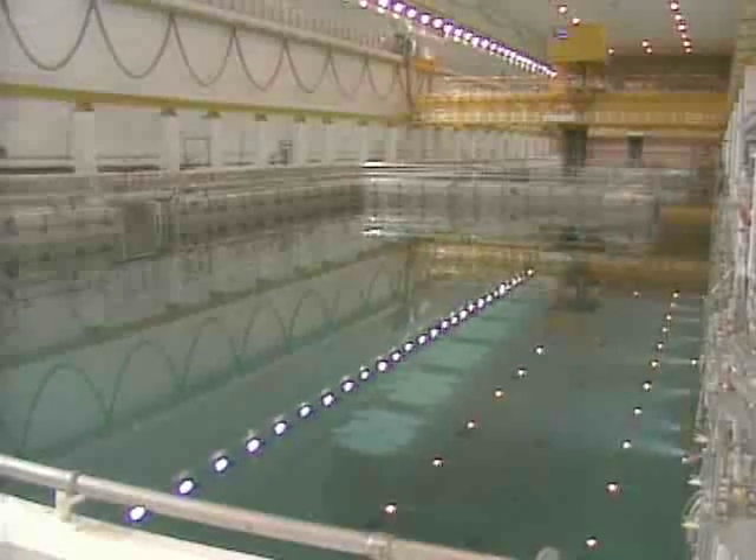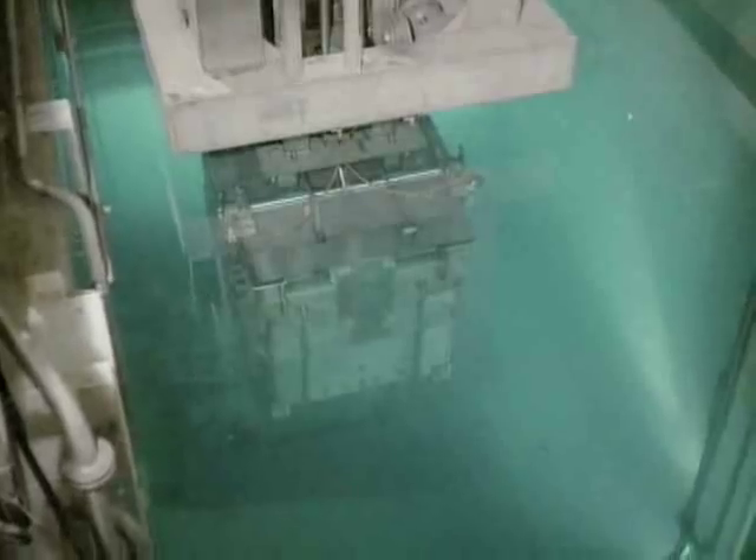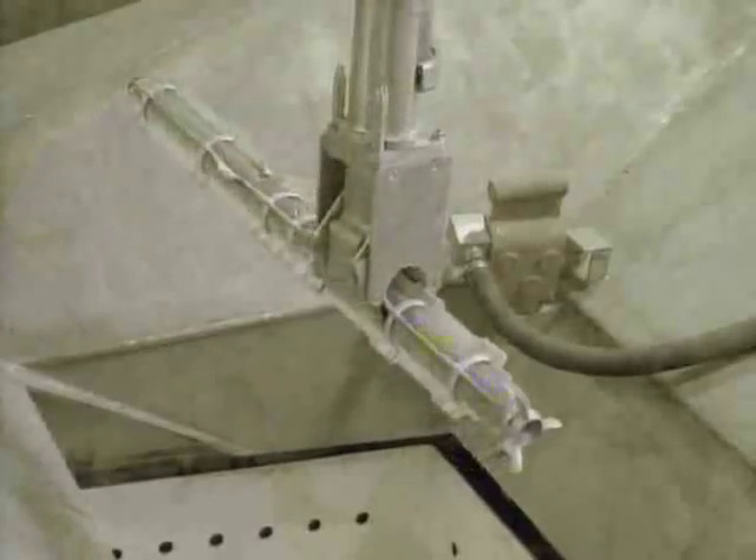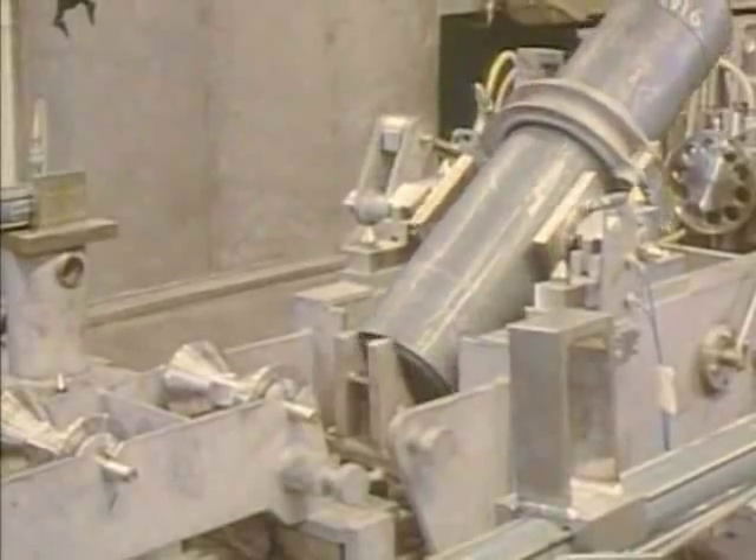After the storage period is over, the fuel is then transferred into the decanna facility for Magnox fuel, or alternatively the AGR dismantler for AGR fuel.